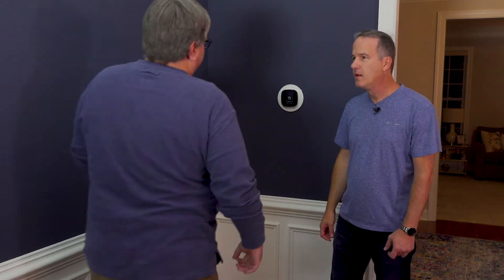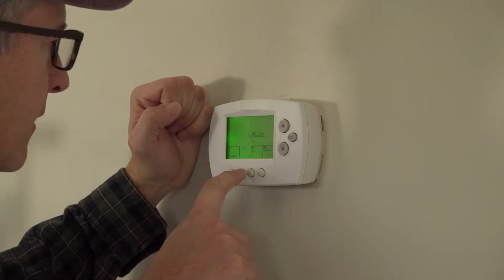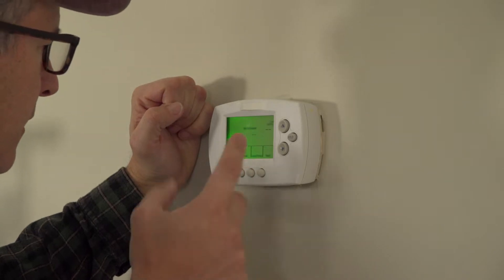Hey Paul, what do you have there? A programmable thermostat? Actually Brian, this is a smart thermostat, and these have some advantages over your old-fashioned programmable thermostats — in fact, a lot of advantages — and we're going to talk about that.